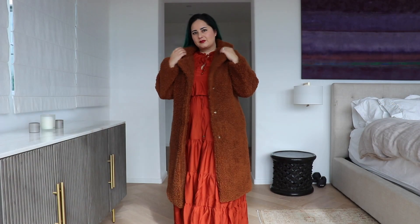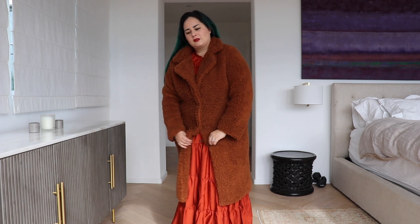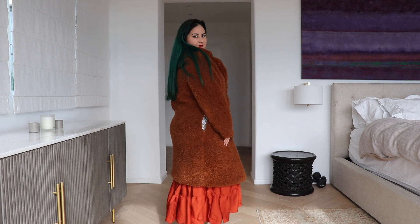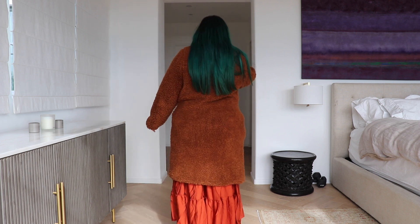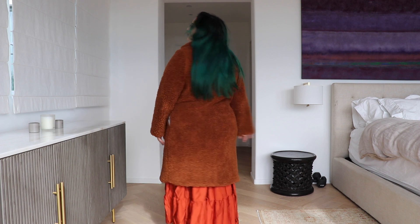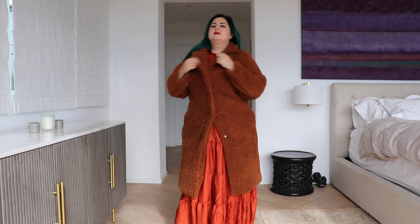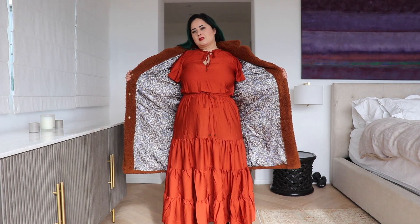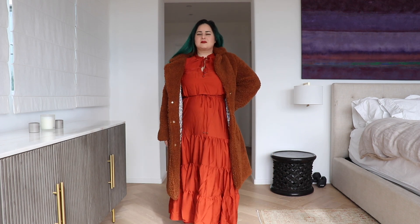This is something I probably could have sized up in, but it fits me just fine as is. The only thing is it doesn't really button that well around my hips and the pockets are showing a little — you can see the stretch in the pocket area. When I resew the buttons I will move them up, because I do wish it closed a little higher on the neck. That's a super easy fix since there are no buttonholes in the jacket — I can just move the buttons up.